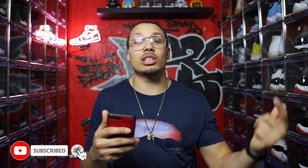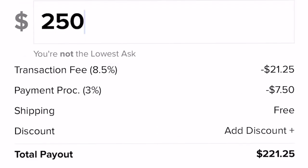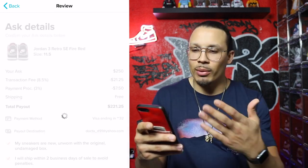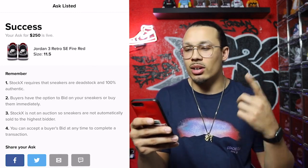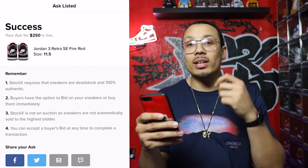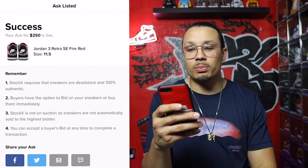Maybe it's worth holding, or if you think the shoe is going down in value it might be worth selling now. I'm going to post the shoe for $250, which gives me a payout of $221. I'll ask over the normal asking price, accept, confirm yes I have the sneaker box, it's authentic, and I'm able to ship within two days. Once confirmed, it says the shoe is successfully listed at $250. StockX requires sneakers to be deadstock and 100% authentic — everything that comes with the shoe must be included, otherwise they'll send it back and you won't make any money.